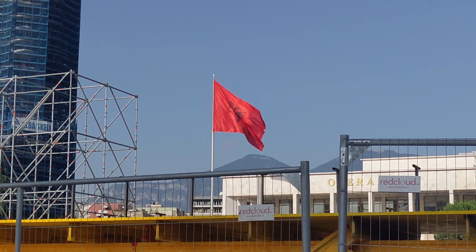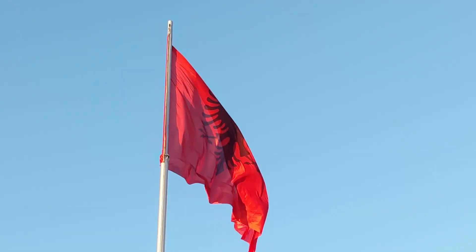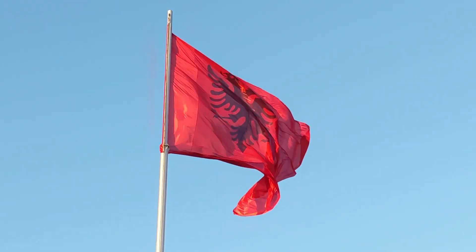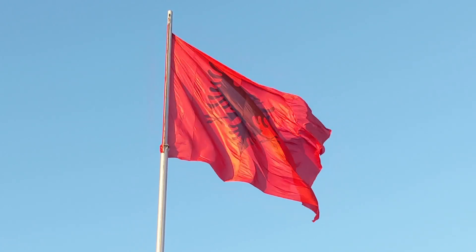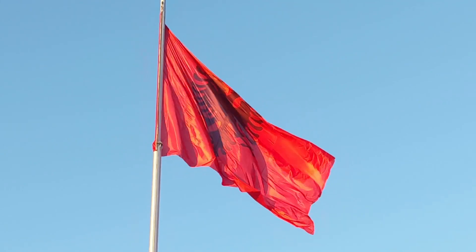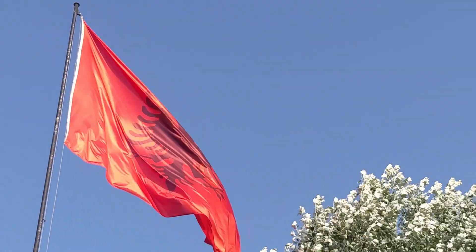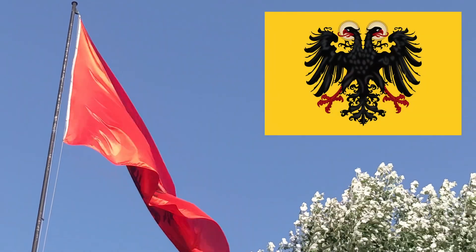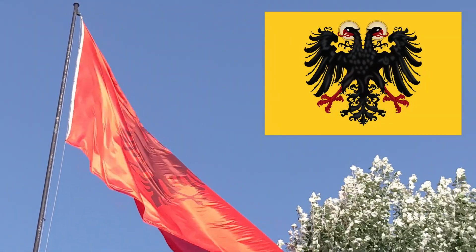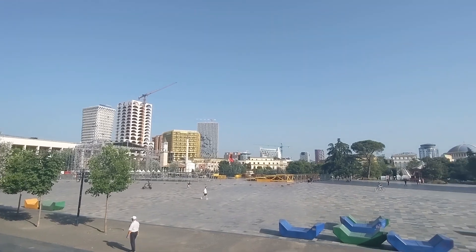The Albanian flag is flying overhead here in Skanderbeg Square. The red color of the flag represents the blood of all those who have spilled blood for their country. The eagle represents courage. Albania was part of the Roman Empire and also the Byzantine Empire, so on the flag there's a double-headed eagle — very similar to the eagle on the flag of the Holy Roman Empire. The eagle has two heads because one is facing west towards Rome and the other is facing east towards Constantinople, the two capitals of the Roman Empire.